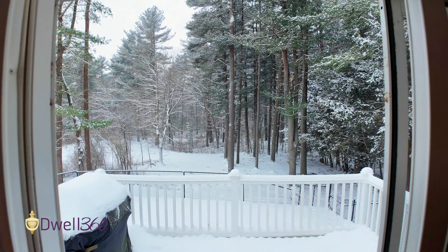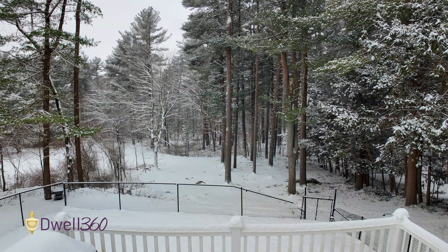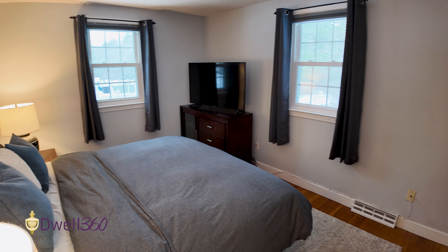Look at this beautiful view overlooking almost 35,000 square feet of land. Standing in one of the three spacious bedrooms on this level, also with a full bath and hardwood floors throughout.